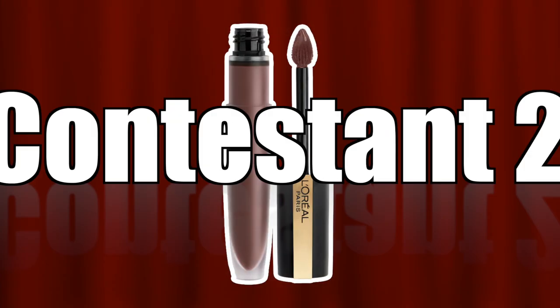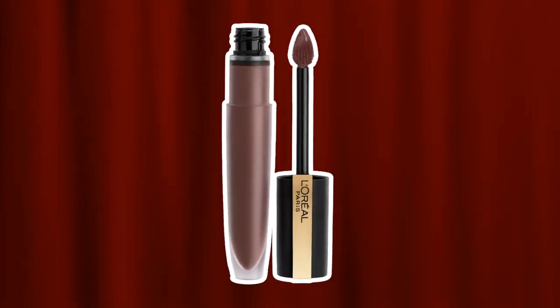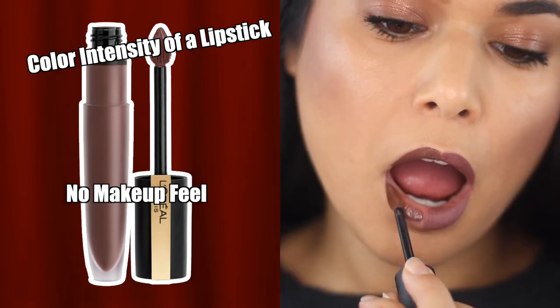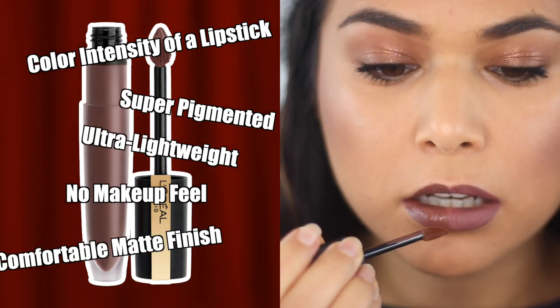And in this corner we have the L'Oreal Signature Rouge Matte Ink. This is a lip stain with a no-makeup feel but the color intensity of a liquid lipstick — ultra lightweight, super pigmented, with a comfortable matte finish.